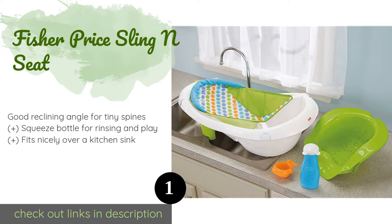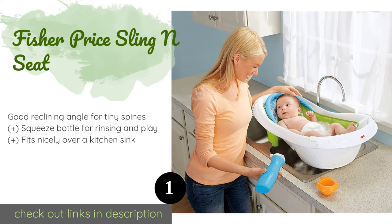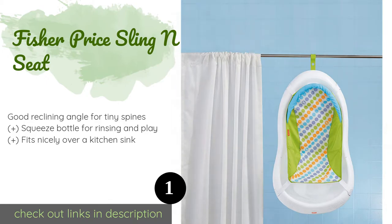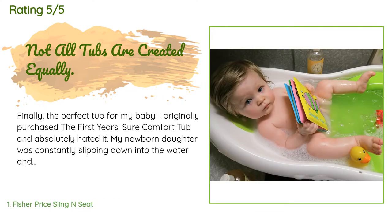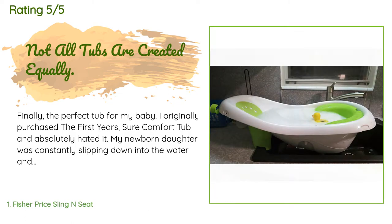Once they outgrow the sling, there's a helpful insert that supports children as they're learning to sit up. This product is available on Amazon for $23. The average rating of this product is 4.7 stars with more than 2,344 customer reviews.